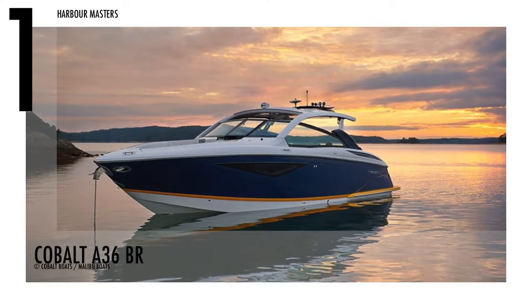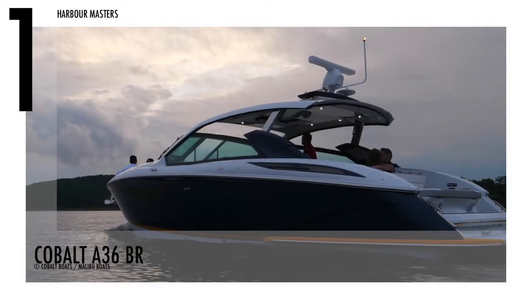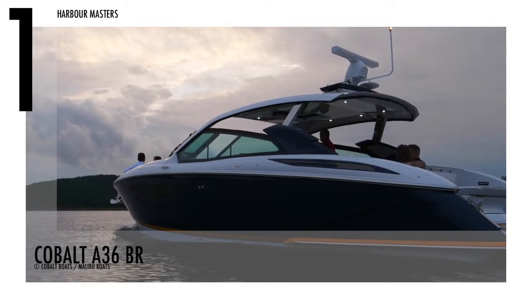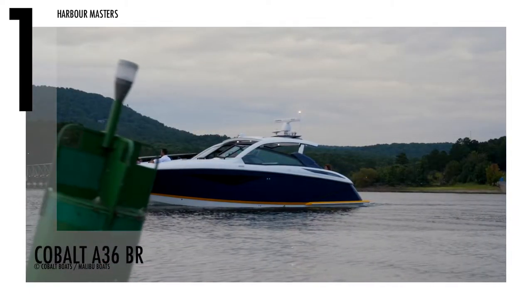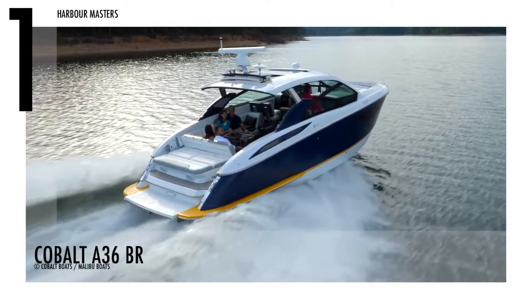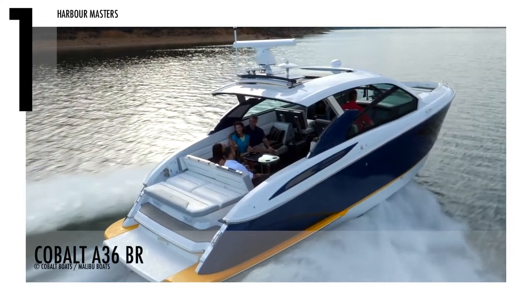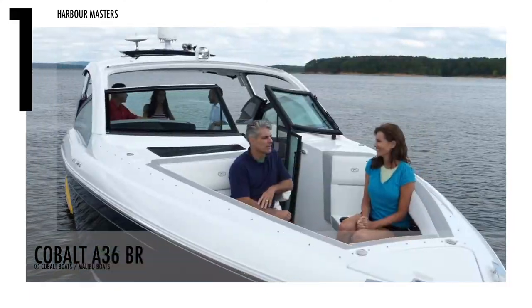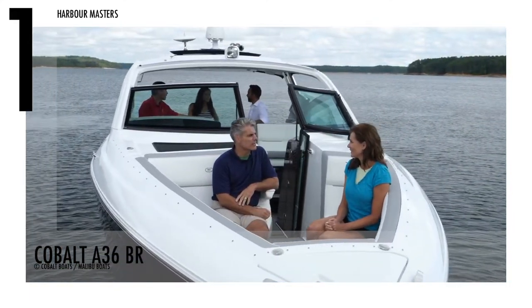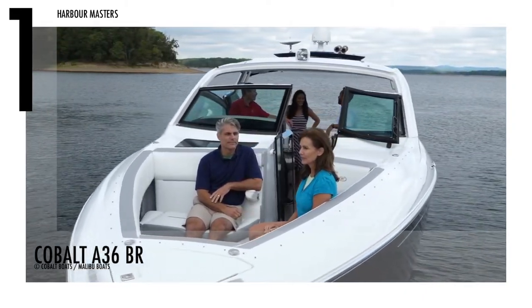Finally, at number one is the Cobalt A36BR. This watercraft is an excellent example of a boat designed to appeal to boaters and families seeking more than a classic bowrider. This boat is powered by a twin V8 380 CEDP engine with 700 horsepower. It also has a fuel capacity of 189 gallons and a water capacity of 27 gallons.